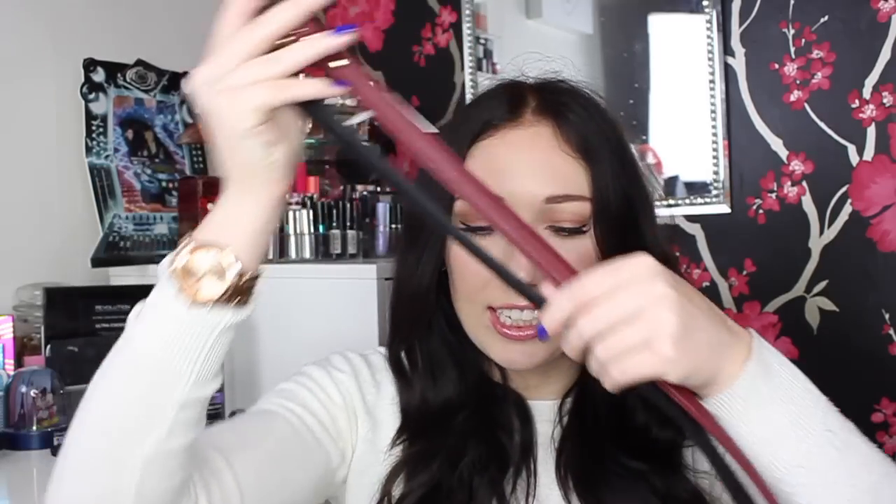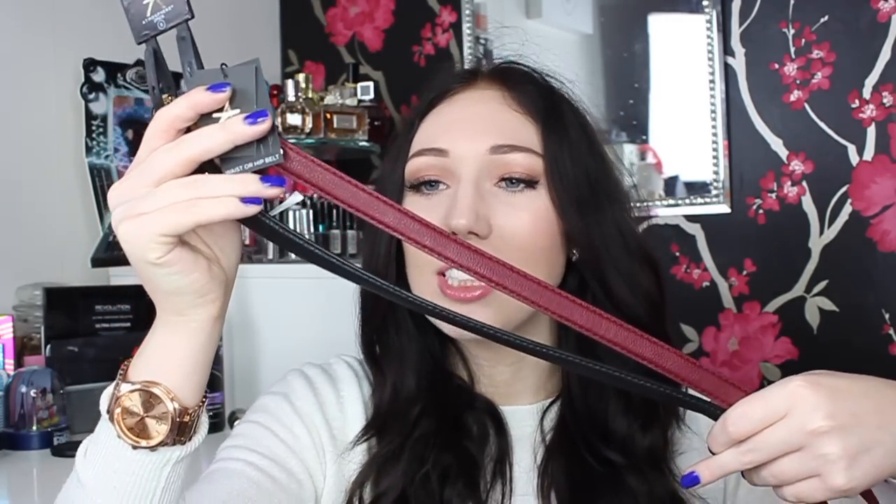I also bought some belts because I literally don't have any. I have one pair of jeans that fits in the leg but is super big around the waist, so I needed belts. I got two — they're a leather-look style and they only cost me two pounds for both. They were the only ones I could find in my size, as everything else was extra small or medium.